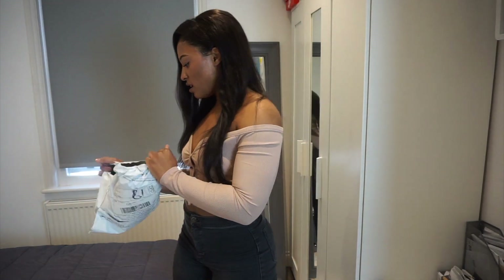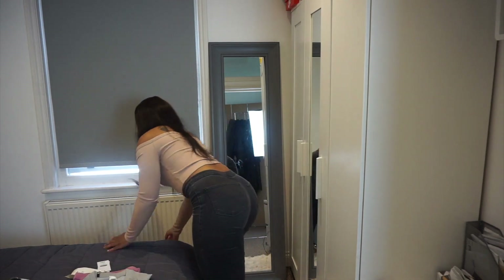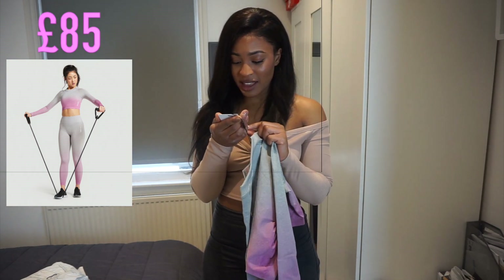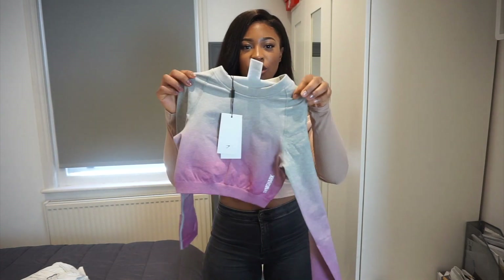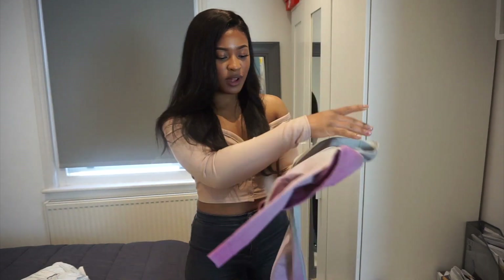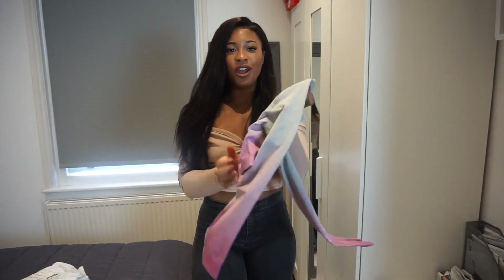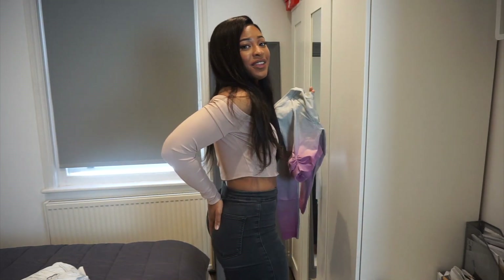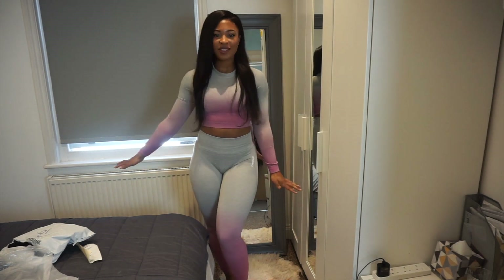Okay, so we'll start off with Gymshark. I saw this set on Twitter and bought it a little while ago, so I hope it fits. It's part of their seamless collection — it's an ombre one, pink, light grey and pink. Like it's so cute. Look at that. It's got a ruched back, which I've never seen before in my life. You usually see it on the bum. Oh my gosh, this set is so cute, not even a joke.